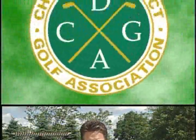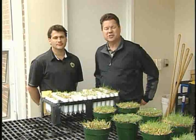Did you know they have a greenhouse back there? That's where we introduce you to Derek Settle, their Director of Turfgrass Programs. Welcome to the greenhouse here at the Chicago District Golf Association's Midwest Golf House. This is Derek Settle, Director of Turfgrass Programs for the CDGA.